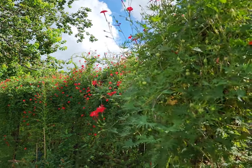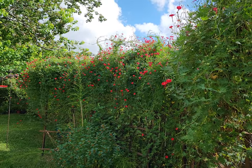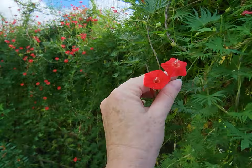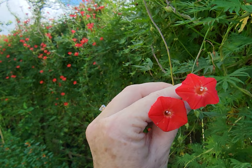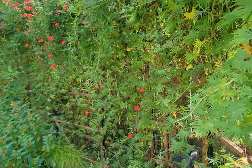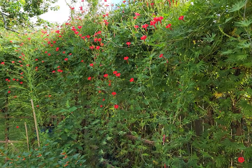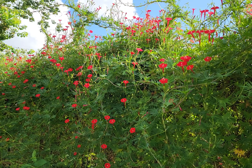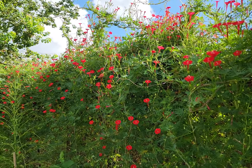I wanted to show what this vine looks like. It's an annual that we plant from seed every year and it blooms very well. They're these trumpet-shaped blooms that have a lot of nectar in them, and the hummingbirds really like this.